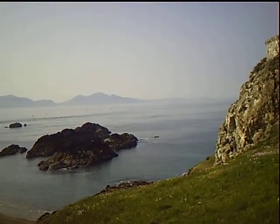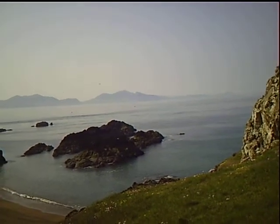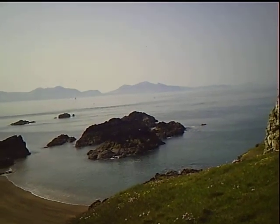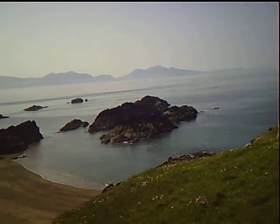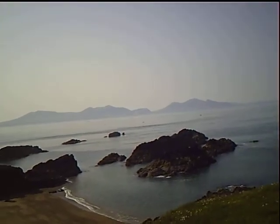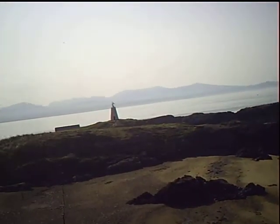Just look at these views here. The Welsh mainland in the background and, well, rocks or small islands. Never did work out when a rock actually becomes an island, how big it has to be, if there's any specific size. And then coming across the beach, there's the other lighthouse.